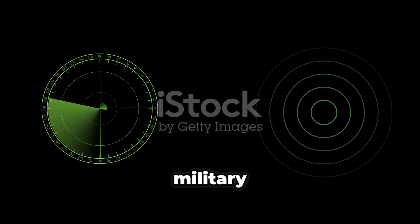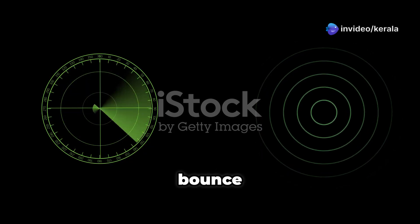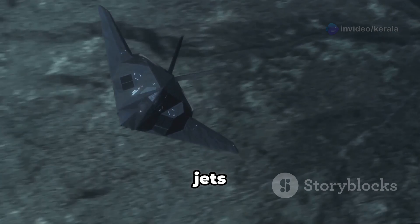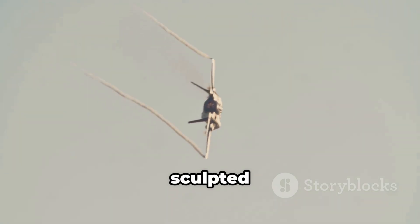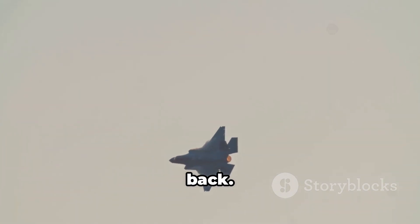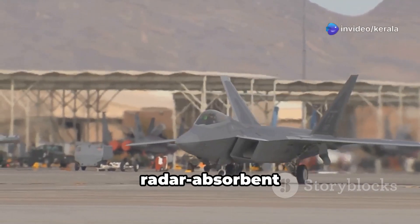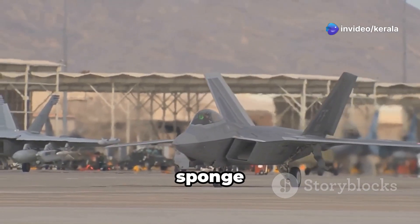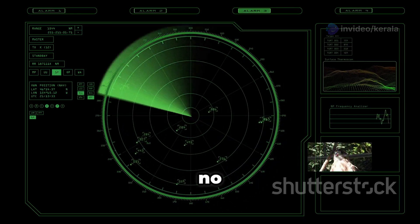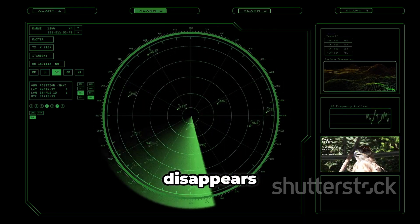Stealth isn't magic, it's physics. Most military detection relies on radar — radio waves bounce off metal objects and return a signal. The bigger and shinier the target, the louder the echo. Stealth jets cheat this system. First, they're sculpted to deflect radar waves away from the source, not bounce them back. Second, they're coated with radar-absorbent material — think of it as a sponge for radio waves. The result? To radar, a stealth jet looks no bigger than a bird, or disappears entirely.